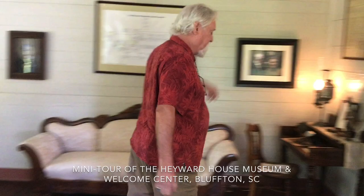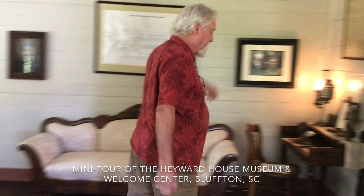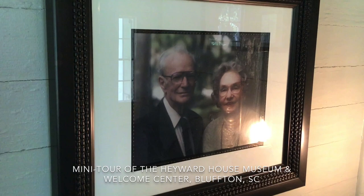This house was not burned. The last inhabitants of the Hayward House were Andrew Hazel and Margaret Hayward. In 1998, they sold the house to the Bluffton Historical Preservation Society, which has recently changed its name.